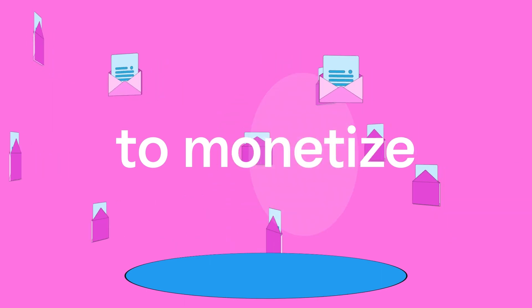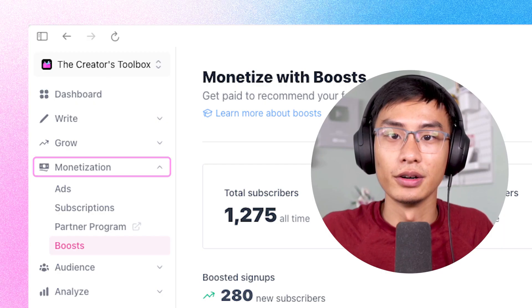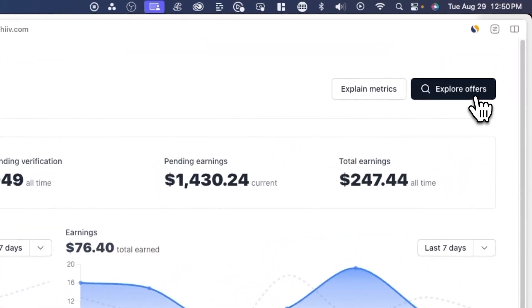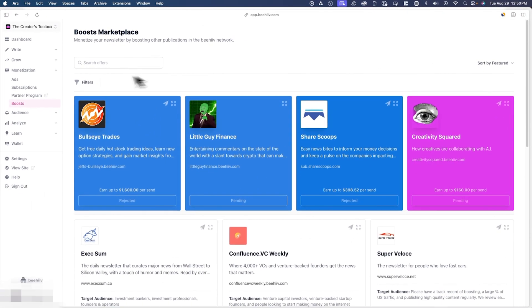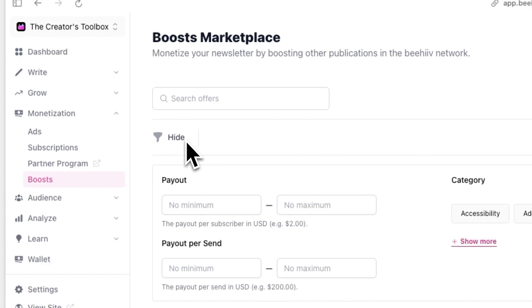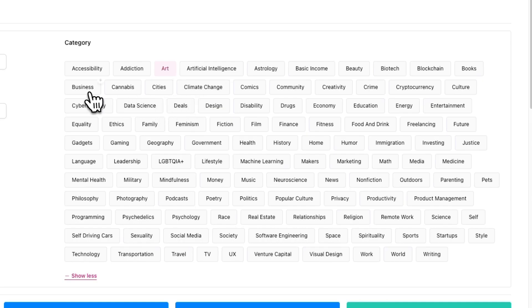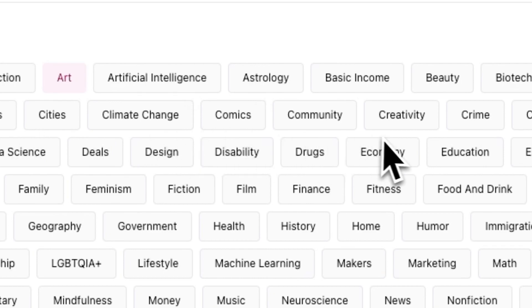For those looking to monetize their newsletter with Boost, head over to Monetization and Boost in the sidebar. From here, go to Explore Offers where you can browse offers in the Boost Marketplace and discover newsletters that align with your audience and then apply. Here, you can filter by newsletter category, payout, and more.